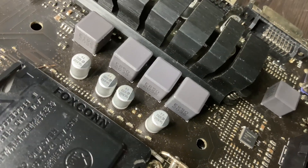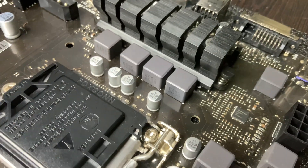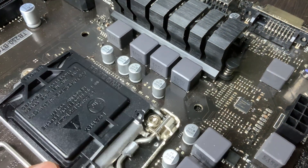Four, component damage. Unstable or incorrect voltage from a VRM can damage the CPU, corrupt data in RAM or SSDs, and cause motherboard failure.